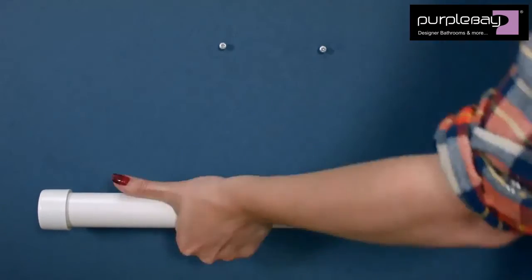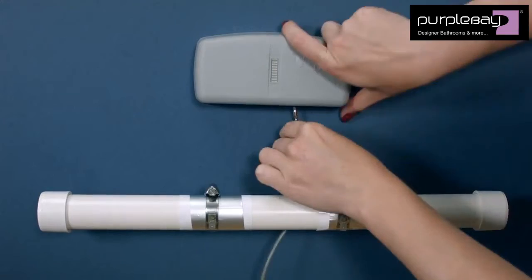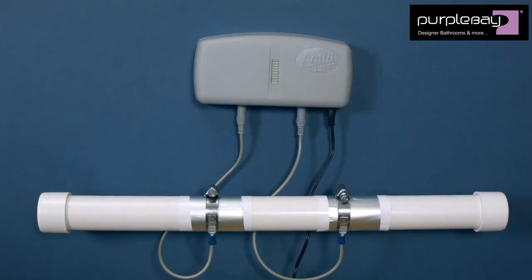You can easily install Aqua yourself in just a few minutes and it requires no maintenance. With a one-off investment, Aqua will protect your plumbing and appliances from LimeScale for many years.